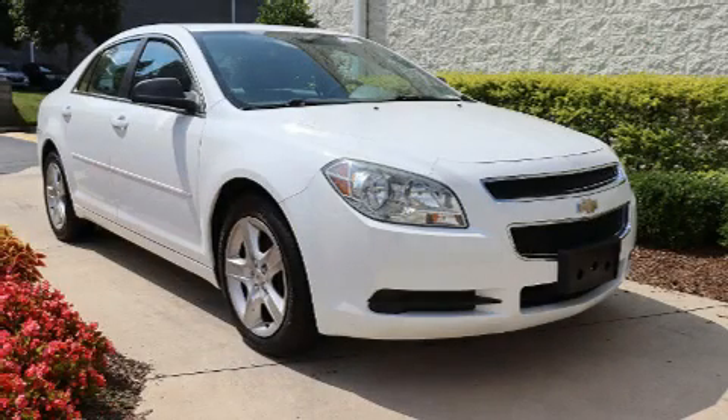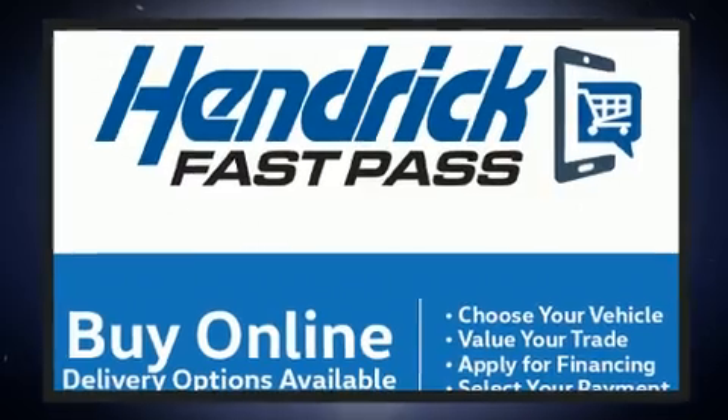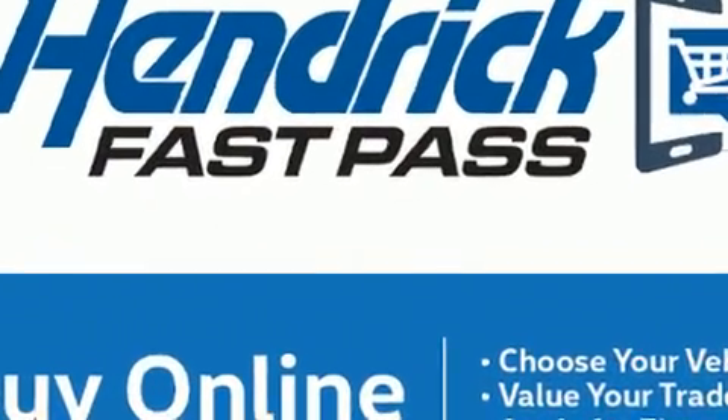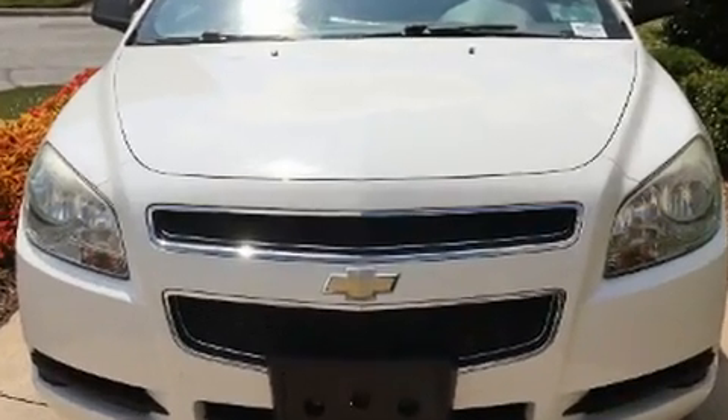You can expect a lot from the 2012 Chevrolet Malibu. This four-door, five-passenger sedan is still under 75,000 miles. It features an automatic transmission, front-wheel drive, and a 2.4-liter four-cylinder engine.